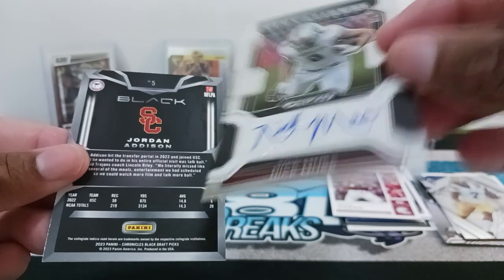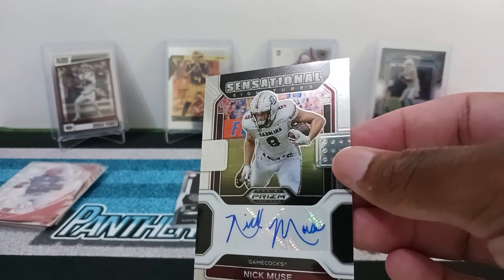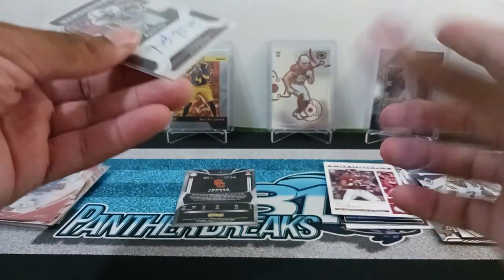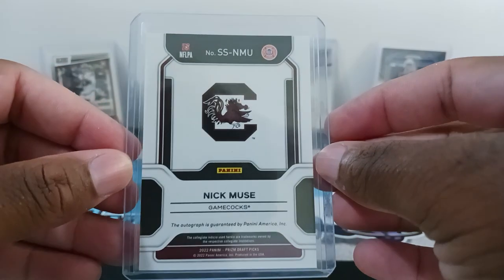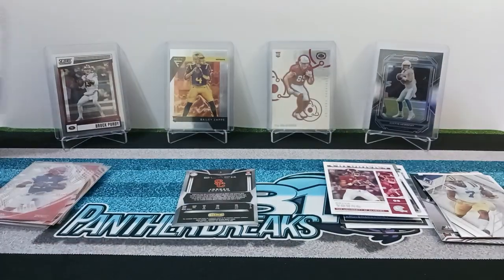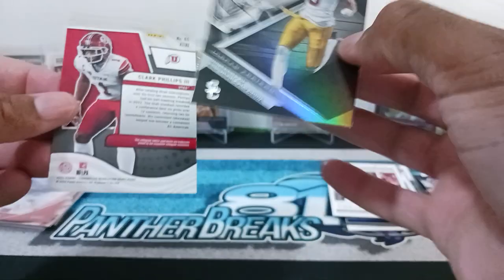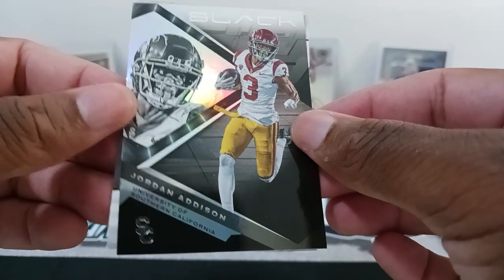Then we have an autograph — Nick Muse. Sensational! I didn't expect an auto. I was so fixated on the Revolution cards, didn't think we were getting an auto. Nice for the Nick Muse. I gotta look him up and see where he's at or if he's in the NFL — you guys are probably going to let me know in the comments. And we have Jordan Addison for the Black. Nice Jordan Addison right there.